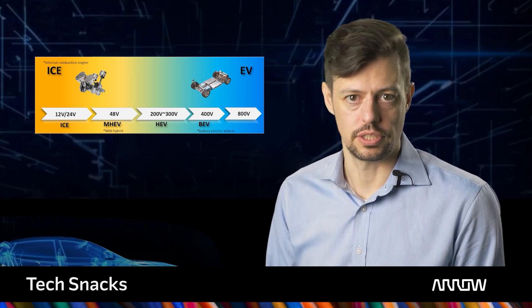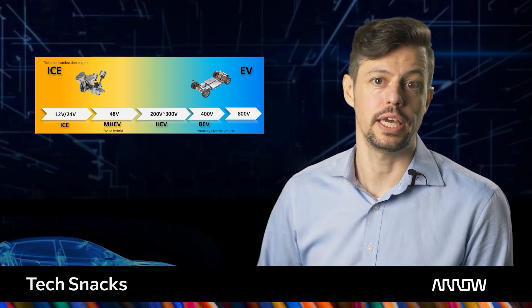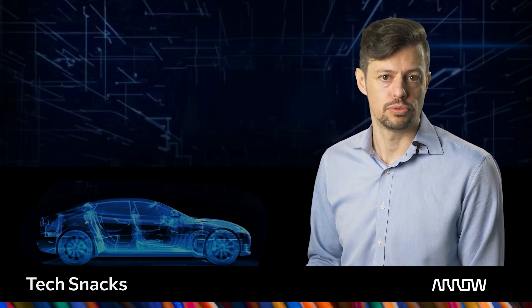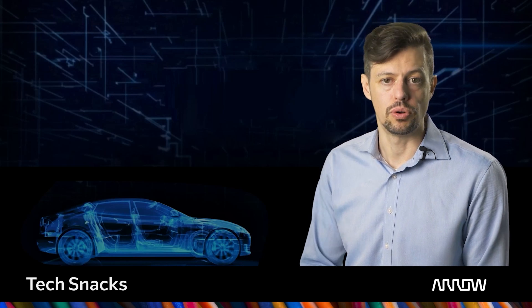Battery voltages have increased, now being at or even above 800 volts, to offer faster charging, serve higher power requirements, and increased efficiency. The introduction of system voltages close to 1 kV has put new, challenging requirements also on MLCC.